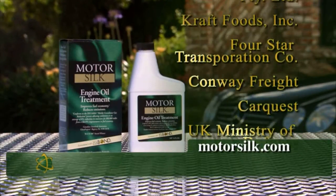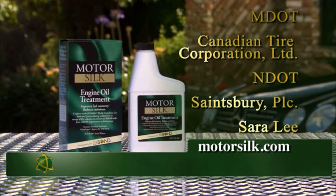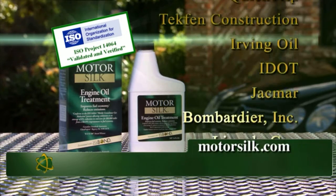MotorSilk is a proven success. It's saving major transportation fleets around the world millions of dollars in fuel and repairs. MotorSilk is validated and verified under ISO 14064, the world's most stringent standard.